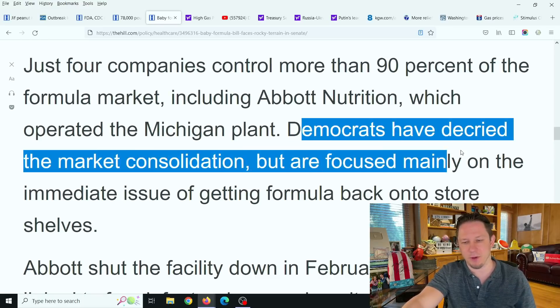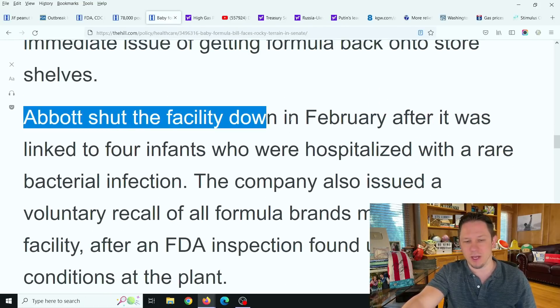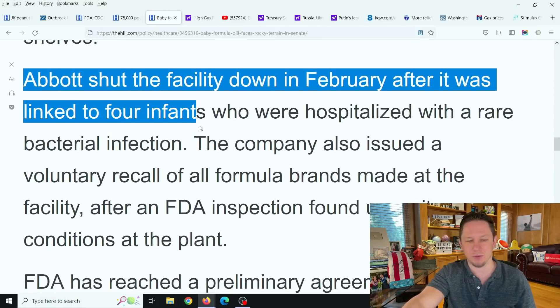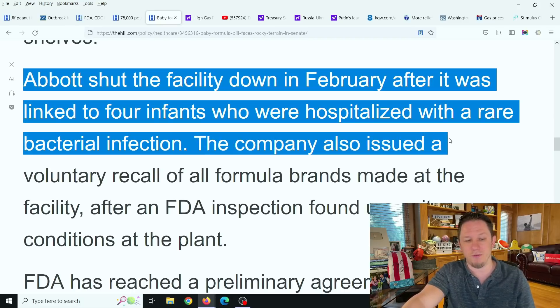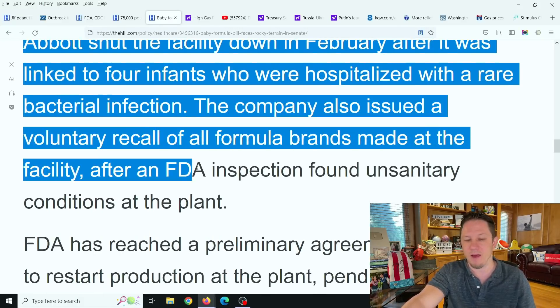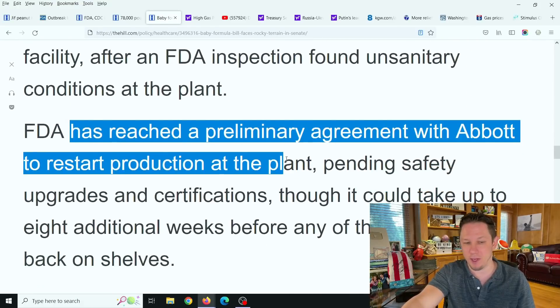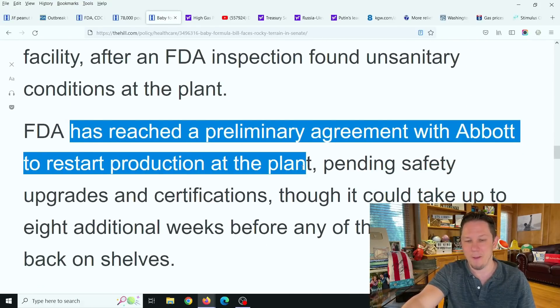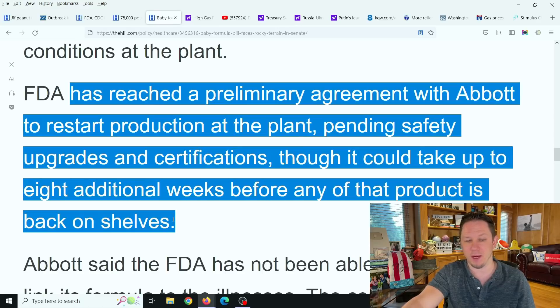Democrats have decried the market consolidation but are focused mainly on the immediate issue of getting formula back onto shelves. Abbott shut down the facility in February after it was linked to four infants who were hospitalized with a rare bacterial infection — and look, we're seeing this kind of thing in peanut butter too, this happens in manufacturing. The company issued a voluntary recall of all formula brands made at the facility after an FDA inspection found unsanitary conditions at the plant.